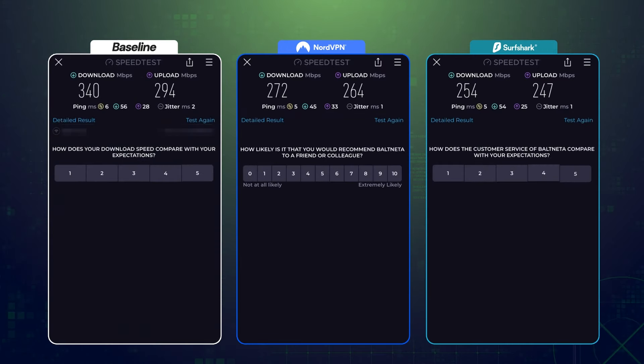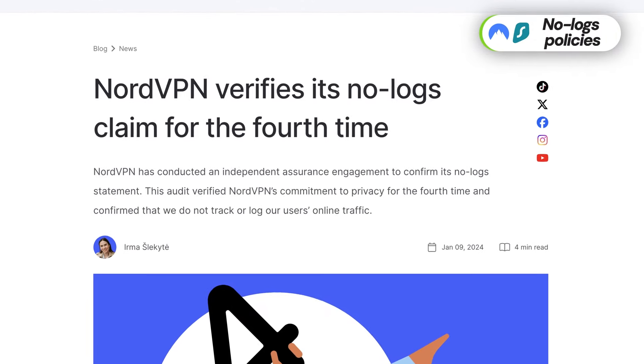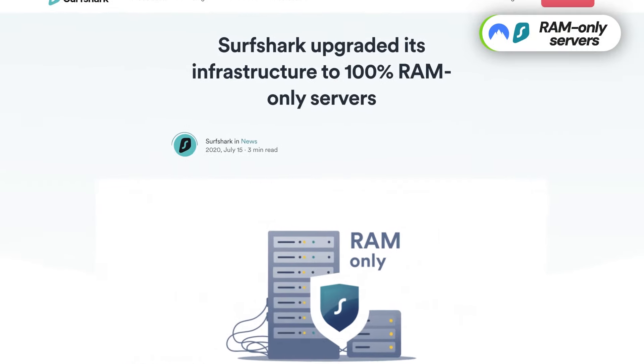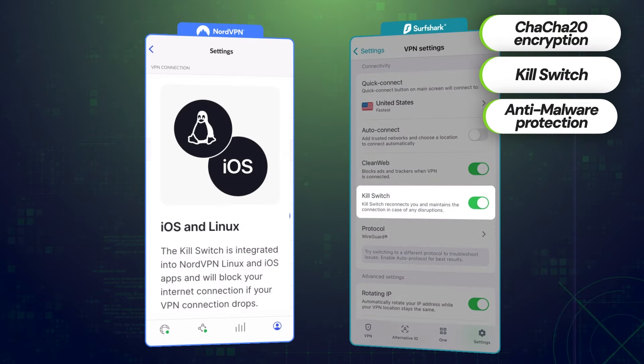Besides good performance, good VPNs dedicate a lot towards providing solid security measures. That could mean a lot of things — from audited no-logs policies that guarantee your privacy, to RAM-only servers, encryption, leak-denying kill switches, and sometimes even anti-malware service. If you're wondering what is the best VPN for iPhone that'll include all those elements, I have two recommendations for you.